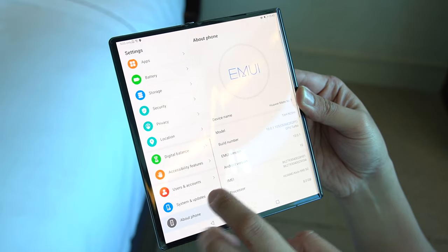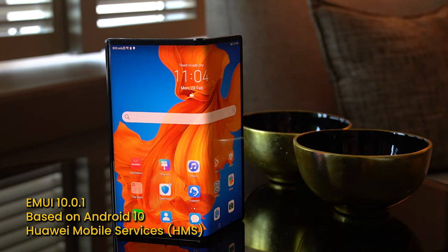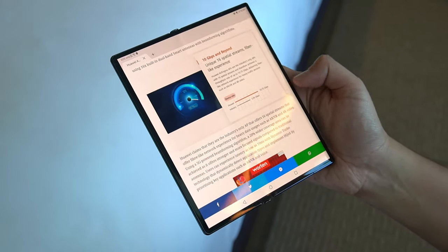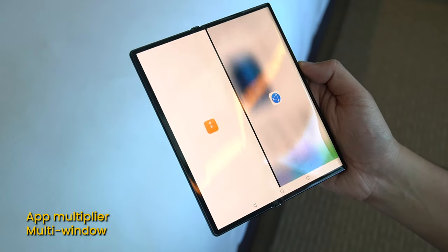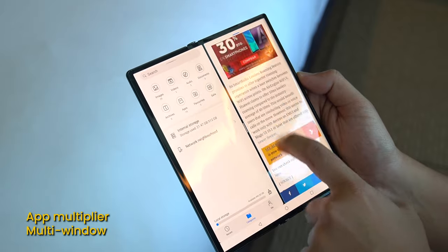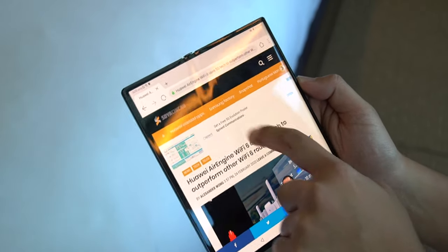Software-wise, the Huawei Mate XS comes with EMUI 10.0.1 which is based on Android 10. As expected, we are seeing Huawei Mobile Services on the Mate XS. Huawei is also putting a lot more focus into the software aspect of the foldable device — there is an app multiplier where you can use two screens within the same app, and a multi-window feature where you can snap windows side by side. Overall, Huawei is trying to turn the foldable device from a wow factor into something that's actually productive.